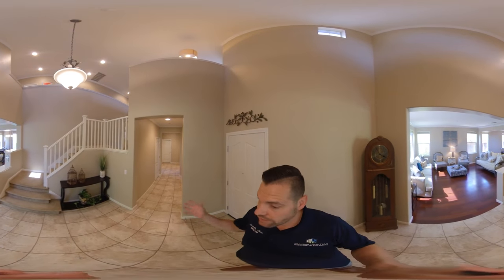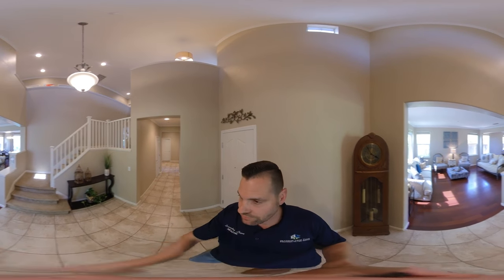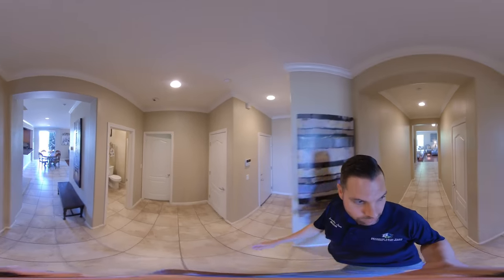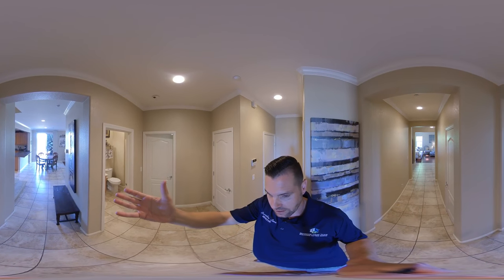We have this grand entryway here — a circular floor plan. If we head over to the left, you would be able to walk around to the kitchen. Now I am going to come all the way around down the hallway. We just came from that entryway, and over to my left you will see we have the kitchen area.